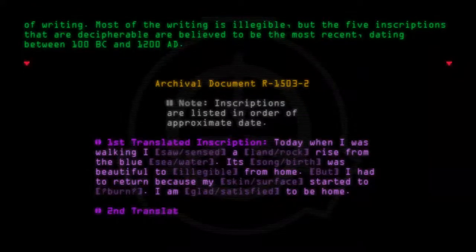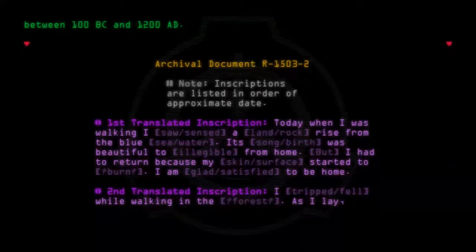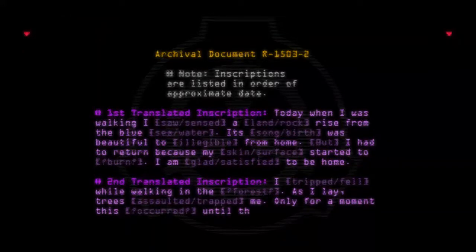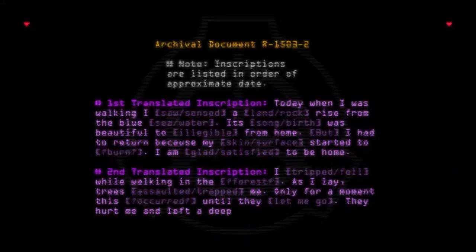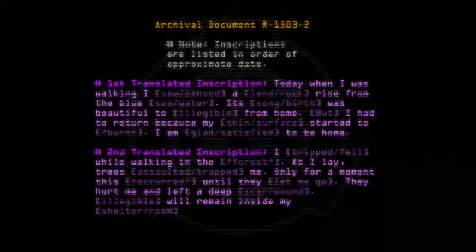Second translated inscription: "I tripped, fell, while walking in the forest. As I lay, trees assaulted, trapped me. Only for a moment this occurred, until they let me go. They hurt me and left a deep scar, wound. [Illegible.] Will remain inside my shelter room and refrain from walking for a long time."